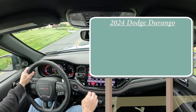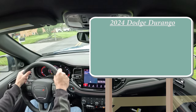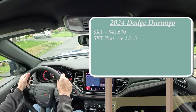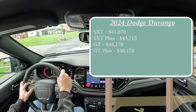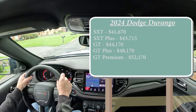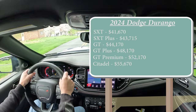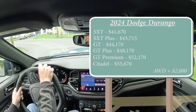There are several different trim levels for the 2024 Durango. The SXT starts at $41,670; SXT Plus at $43,715; GT at $44,170; GT Plus at $48,170; GT Premium at $52,170; and the Citadel at $55,670. That was all pricing for the rear-wheel-drive configuration — if you want all-wheel drive, simply add $2,000 to any of those prices.